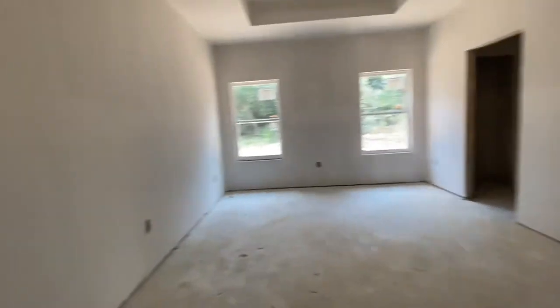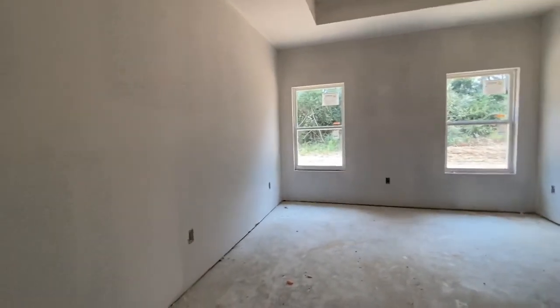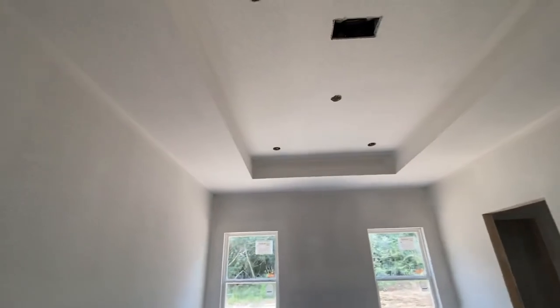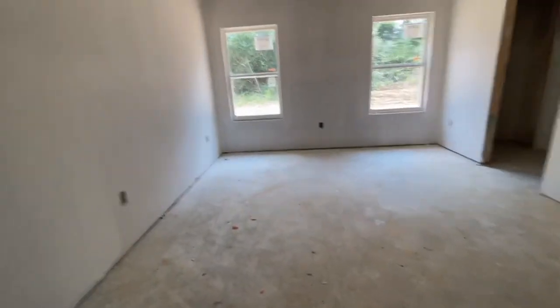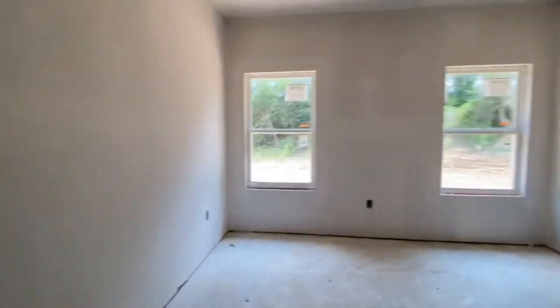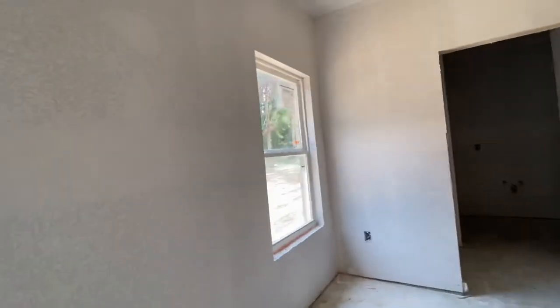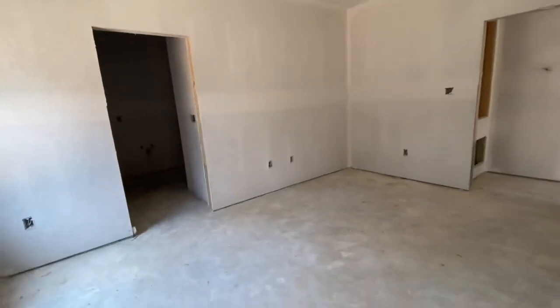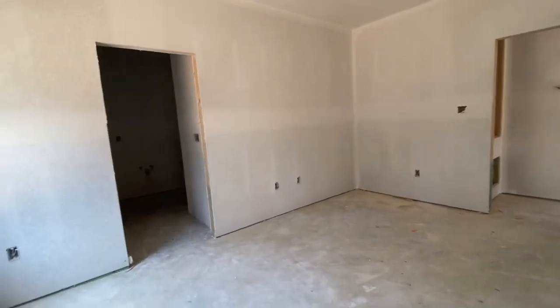Let's go check out the primary bedroom. You have this nice subtle entry into that room, which is nice as opposed to opening the door and going straight into the living room. You'll notice that this room has tray ceilings — it's a very, very nice size room. At the end of this video I will include a floor plan so you can see the dimensions, but I've seen these homes staged with a king-size bed and it's incredibly spacious.